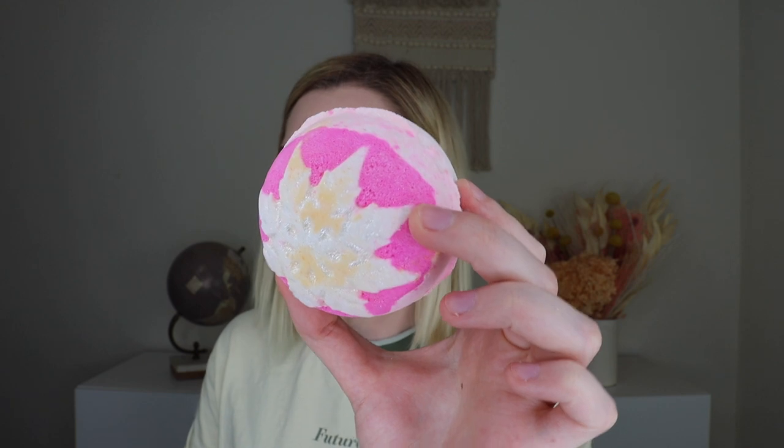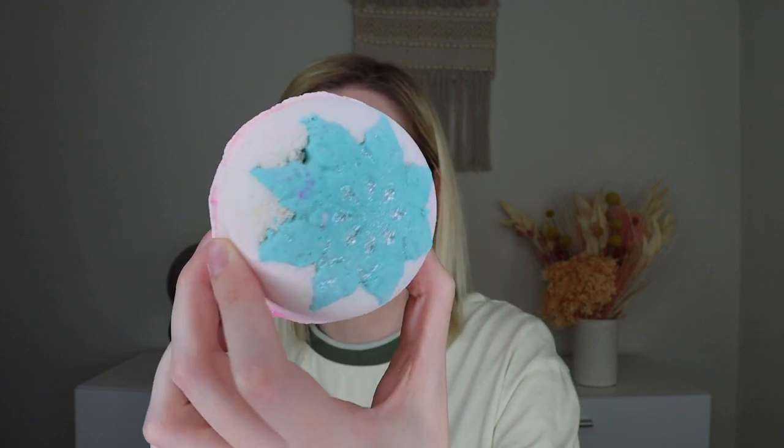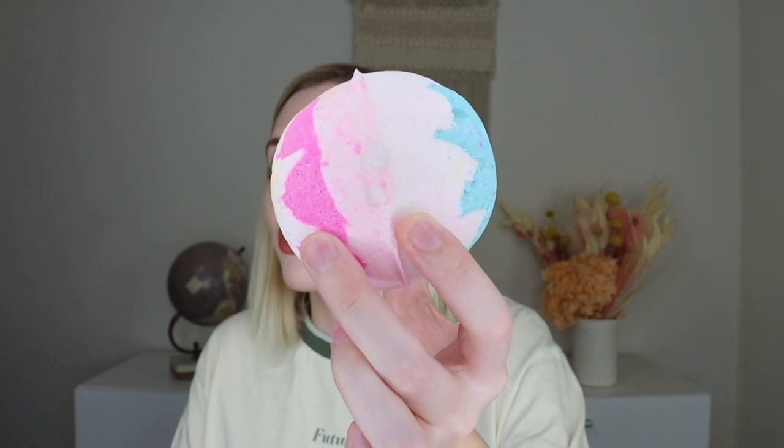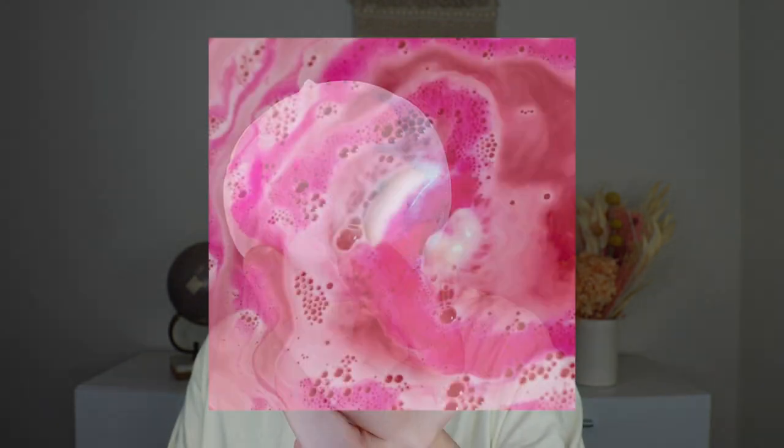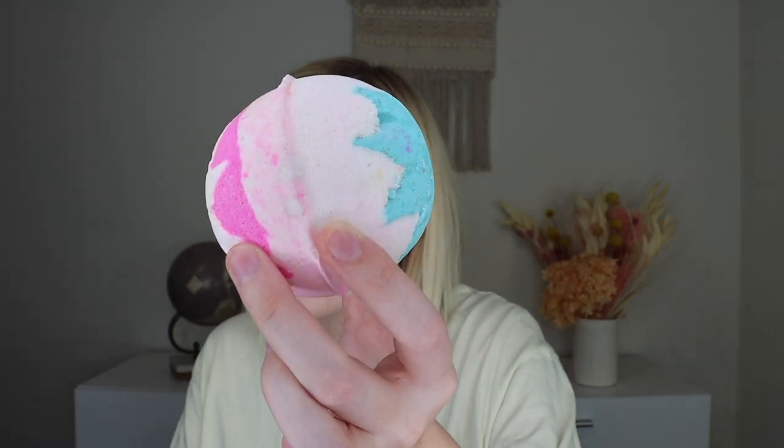Up next we have the Snow Fairy Bath Bomb, and I'm obsessed with this scent. It says yet another way to enjoy the ultra-sweet cotton candy Snow Fairy scent, this time in a relaxing bath filled with stunning plastic-free sparkles. This retails for $7.95 and is a 6.3-ounce bath bomb. This limited edition bath bomb is possibly Snow Fairy's most magical manifestation yet. Relax and enjoy the dazzling display of colors as she fizzes across the surface of your bath, leaving pink swirls and shimmering sparkles in her wake. Her gorgeous cotton candy scent is made with cruelty-free synthetic musk and lime oil that boosts the mood. I just love the Snow Fairy scent.